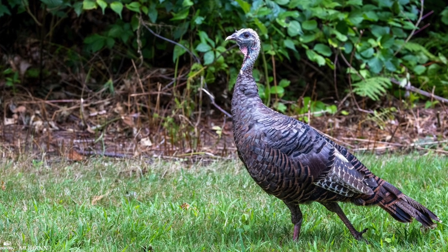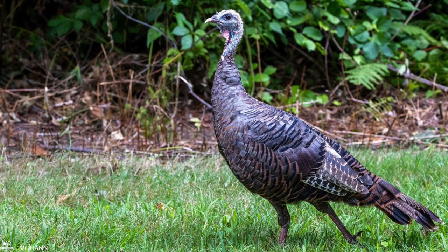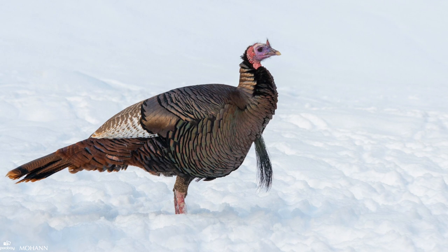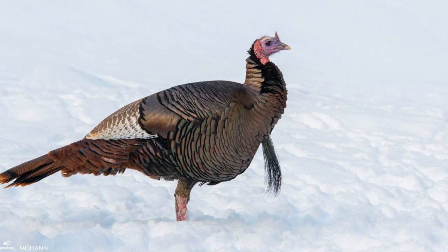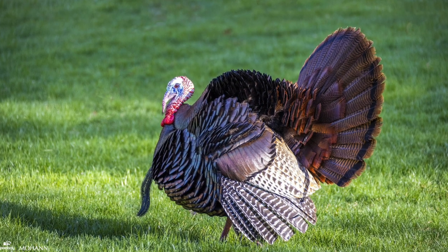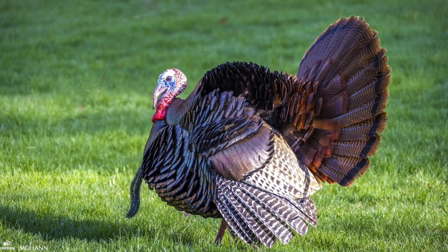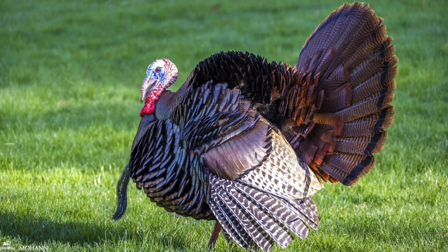The wild turkey is a heavy-bodied game bird with a slender neck, a bare head, and strong, thick legs. Its dark brown feathers are iridescent and, depending on the angle of the light, may take on a sheen of green, blue, purple, gold, or copper. The wings are dark brown and black and have white barring. Their long, rounded tails are chestnut brown with a thick band of black towards the end and caramel-colored tips.